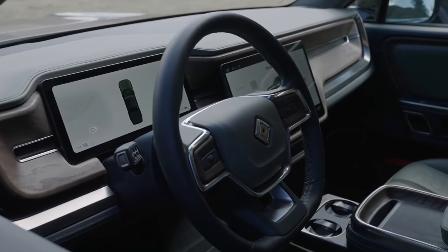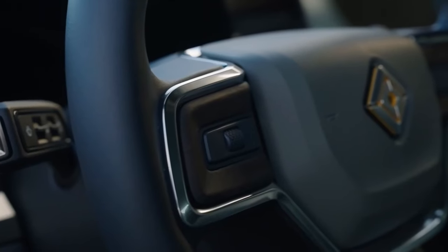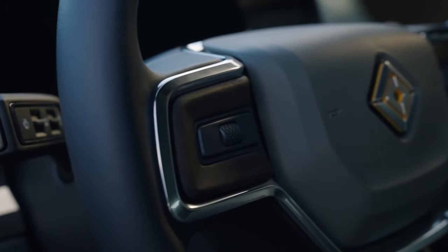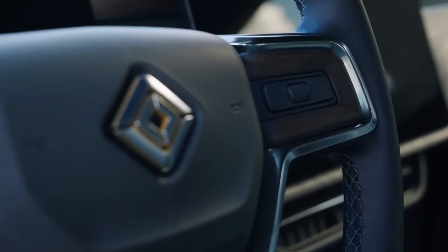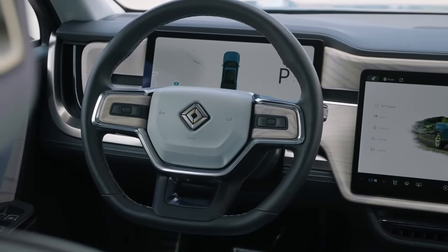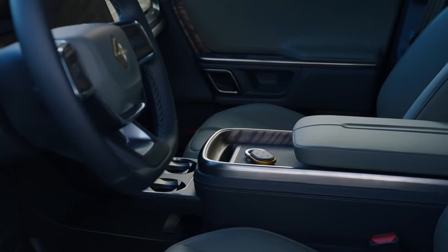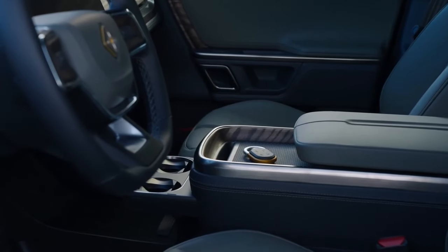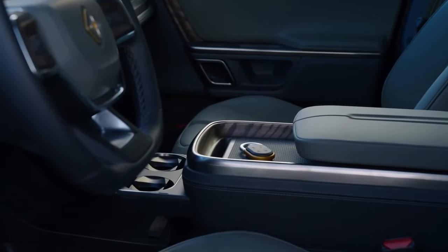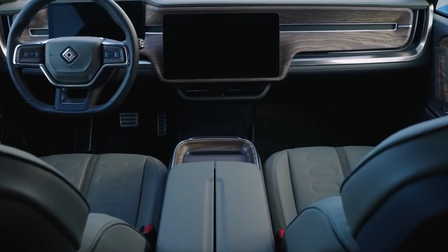It's interesting to note that the 2024 R1T will offer three different battery pack choices: standard 270 miles, large 352 miles, and max 400 miles. The large and max battery packs offer driving ranges of up to 352 and 400 miles, respectively, while the standard pack is rated to last 270 miles on a single charge.